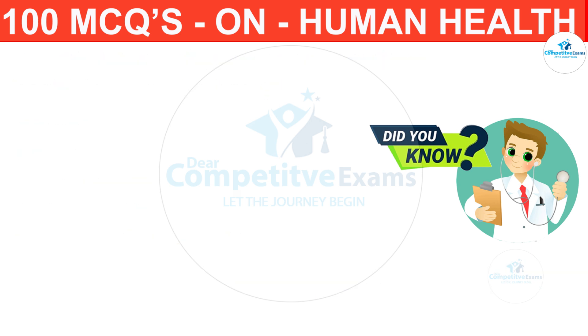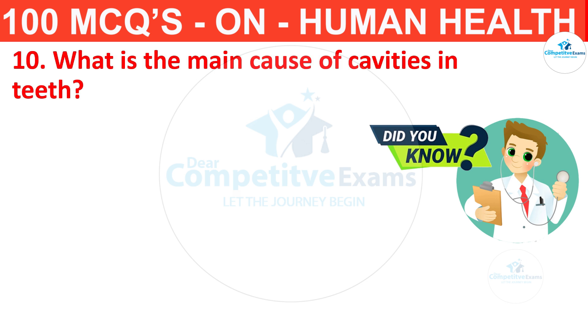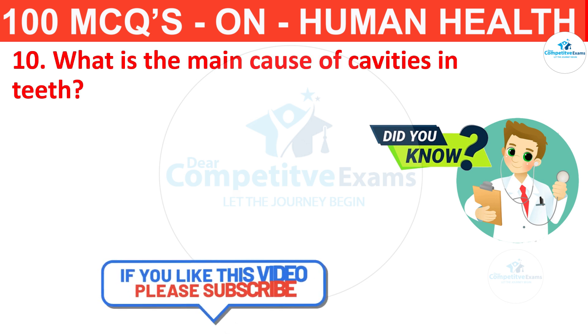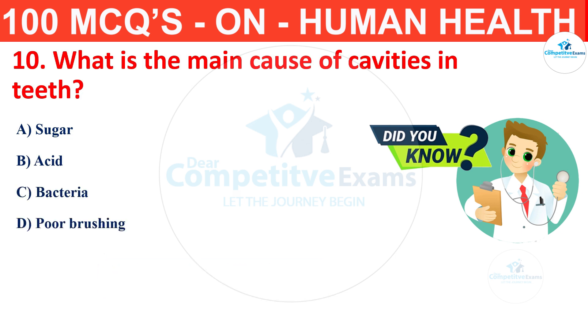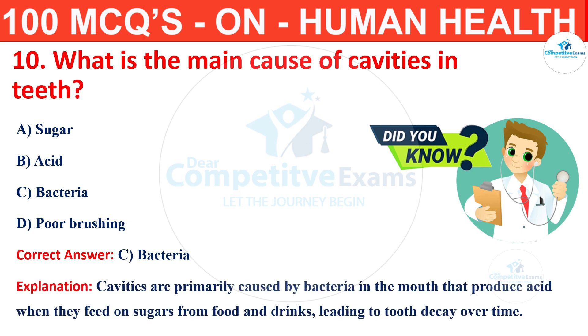Question number 10. What is the main cause of cavities in the teeth? Your options are sugar, acid, bacteria or over brushing? The correct answer is C, that is bacteria. Cavities are primarily caused by bacteria in the mouth that produce acid when they feed on sugars from food and drinks, leading to tooth decay over time.